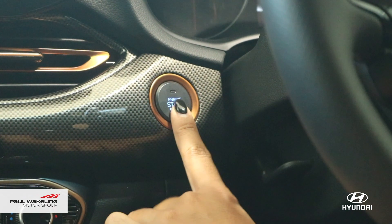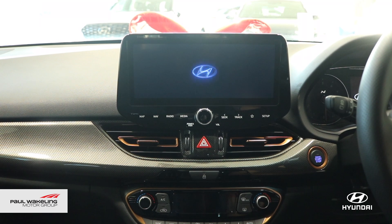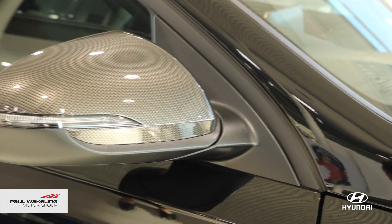We have also customised the interior with the front and rear areas featuring a bronze and carbon fibre package, posting a stylish look with a rear wing and side mirrors both customised with carbon fibre.